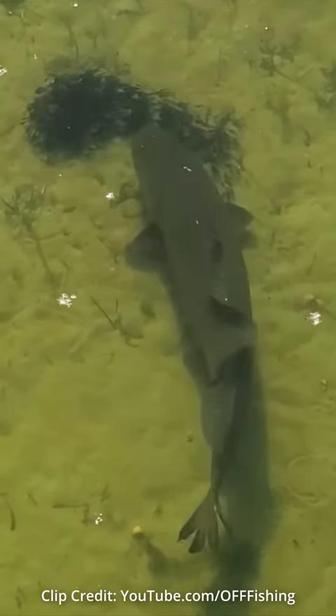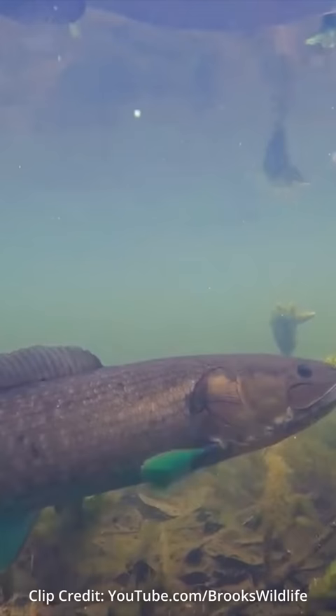This fish is called a bowfin, and I've been wanting to catch one for a long time. They can grow to around 14 pounds, have super sharp teeth, and their fins turn green when they spawn.